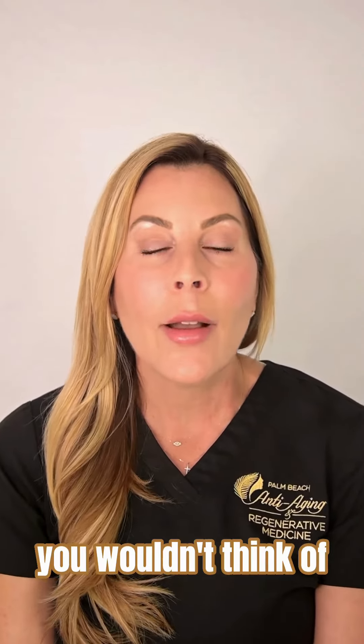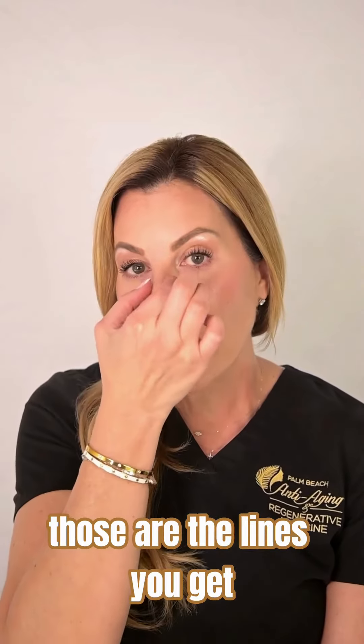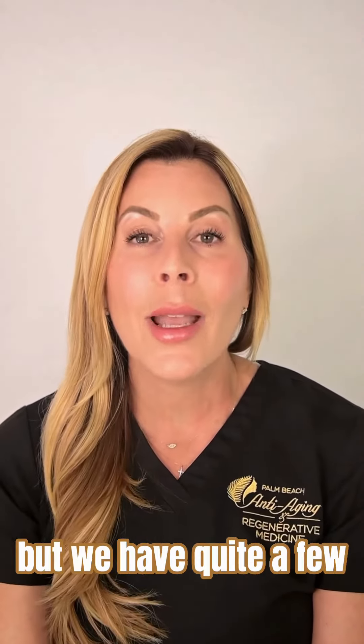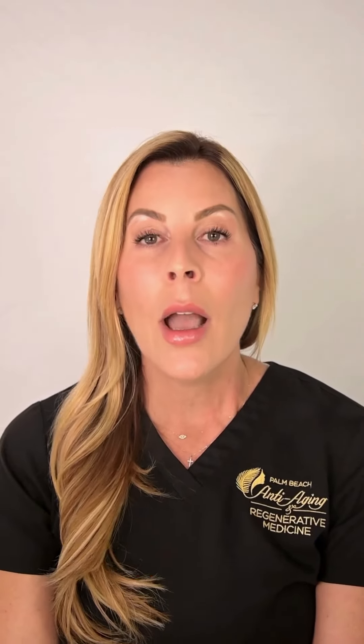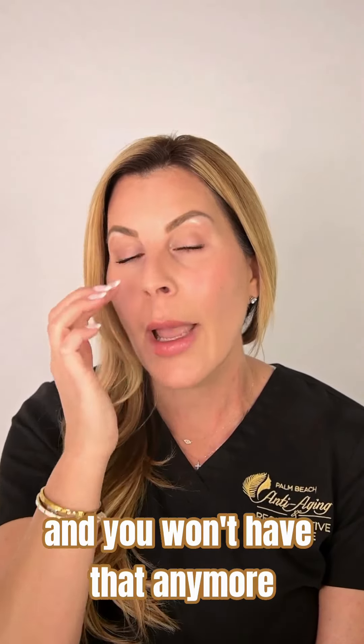Another place you wouldn't think of is what they call bunny lines. Some people do not like them — those are the lines you get when you squint your face like this. Personally it doesn't bother me, but we have quite a few clients that do not like them, so that's a great place we can treat to soften that.